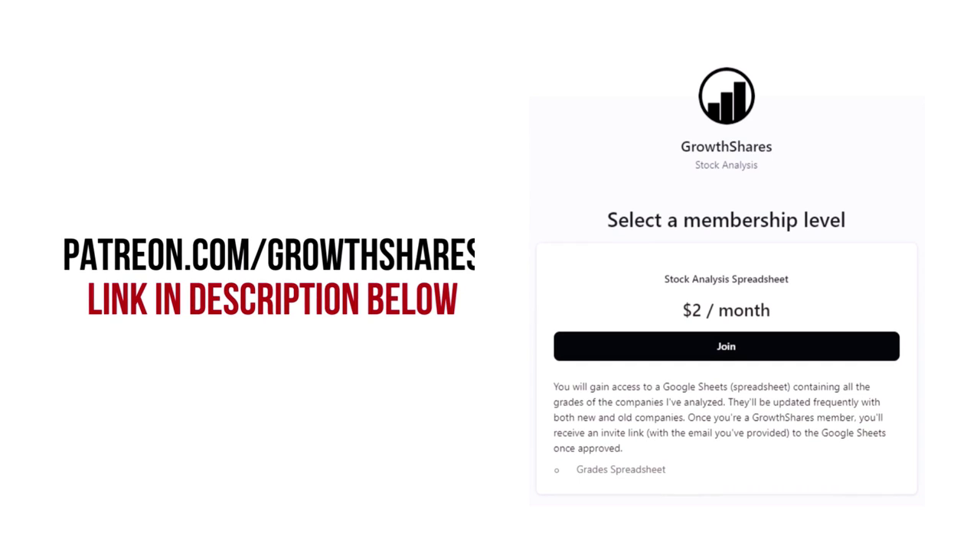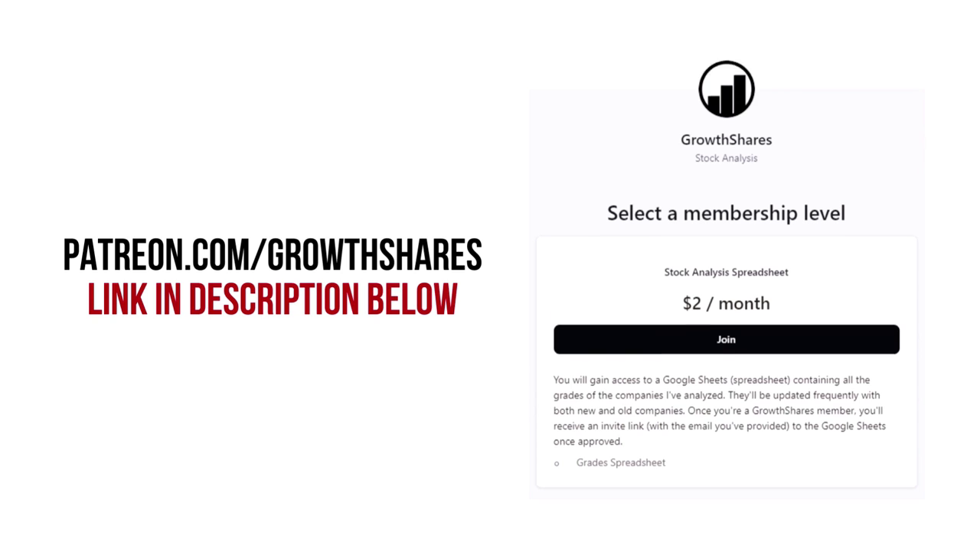Before we get our company's final grade, consider joining my Patreon. You'll get access to every grade from every company I've analyzed — it's updated all the time. Head to patreon.com/growthshares or click on the link in the description.